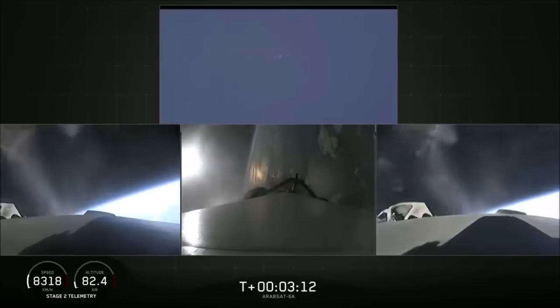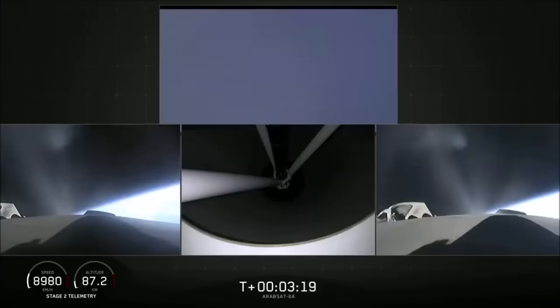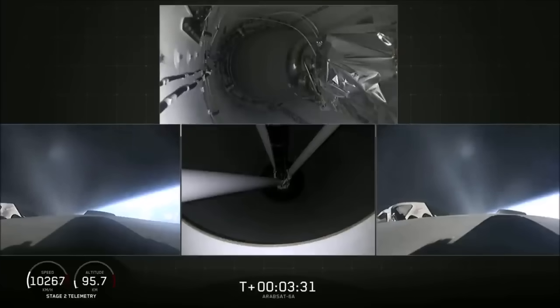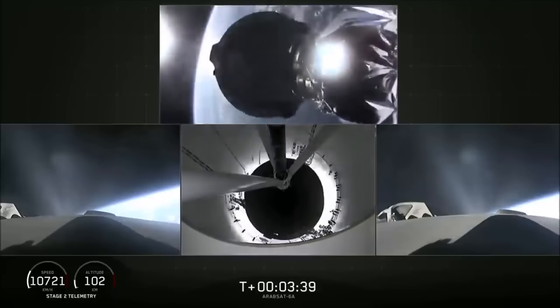Everything looking good on the flight of Falcon Heavy. The next major event is main engine cut-off of the center core and separation ignition of the second stage. The bottom middle view shows the view looking up into the nozzle of the second stage engine. Main engine cut-off confirmed — center core is taken down.